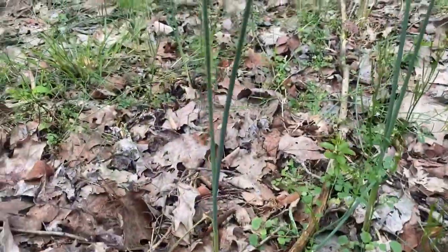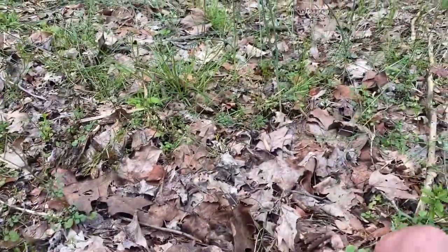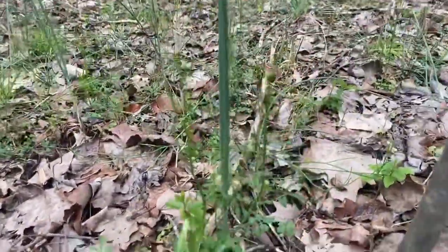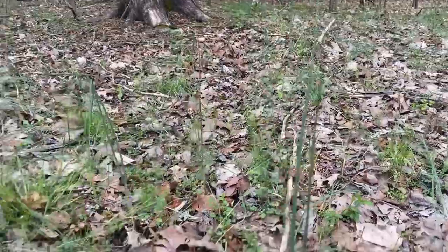There are tons of these wild onions — I didn't pull it out, but they're growing everywhere. You can definitely smell them.